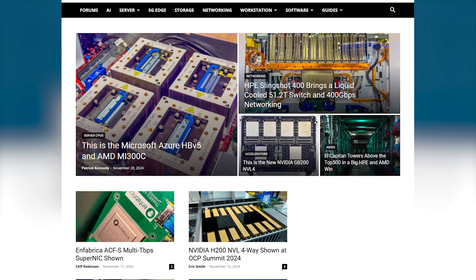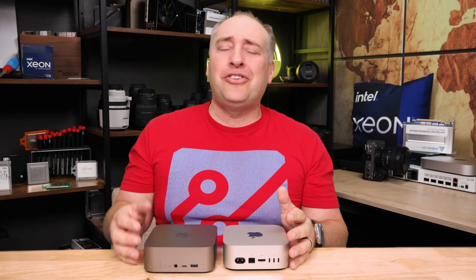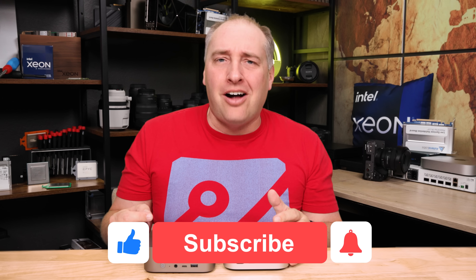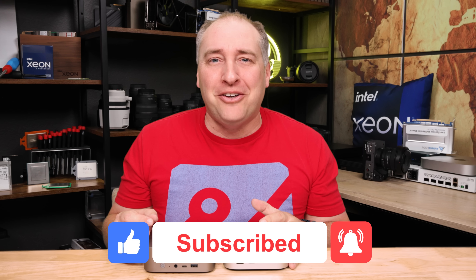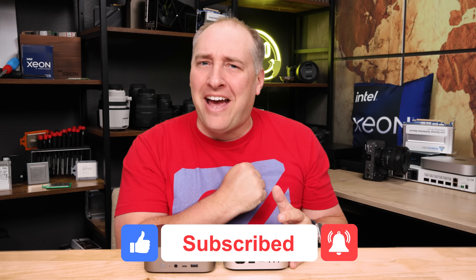This has been a crazy video to produce — hopefully you guys enjoy this. If you do want to see our supercomputing coverage, you can go check that out on the main site. If you did like it, share it with your friends and colleagues, give it a like, click subscribe, and turn on those notifications so you can see whenever we come out with great new videos. Thanks for watching — have an awesome day.